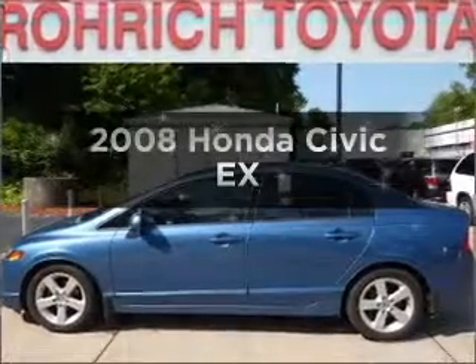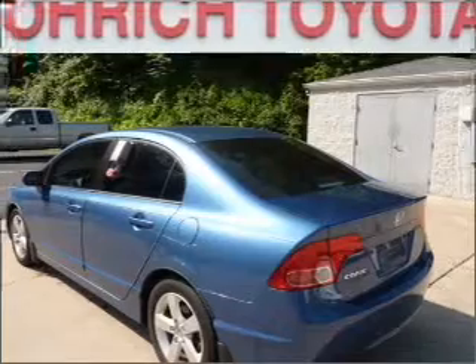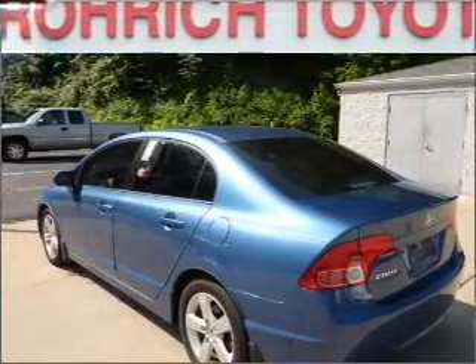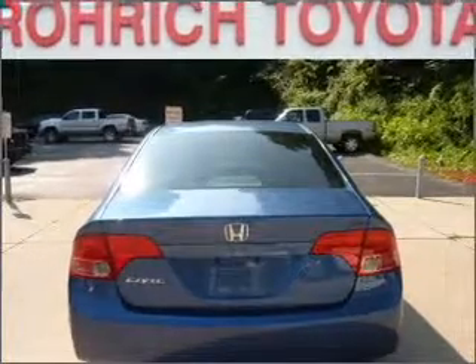Get noticed in this 2008 Honda Civic — this is the set of wheels you've been looking for. With an efficient four-cylinder engine that responds smoothly to its five-speed automatic transmission, stand out from the crowd with premium wheels.